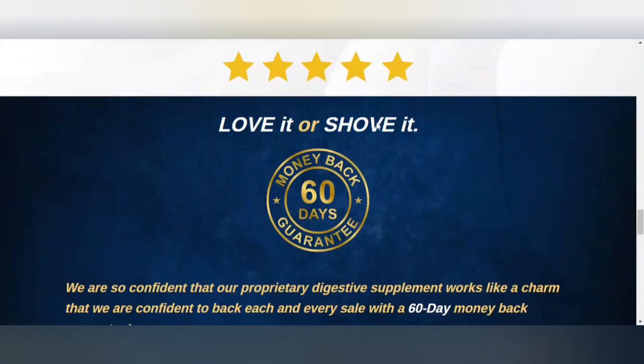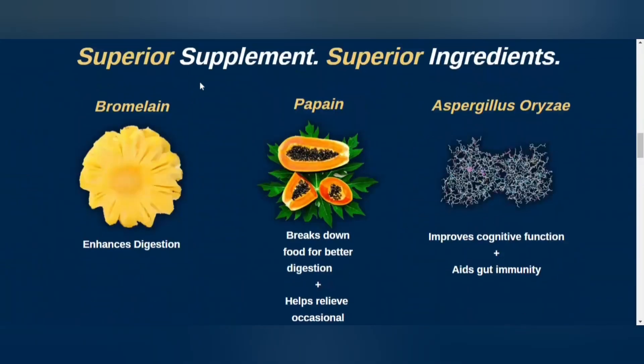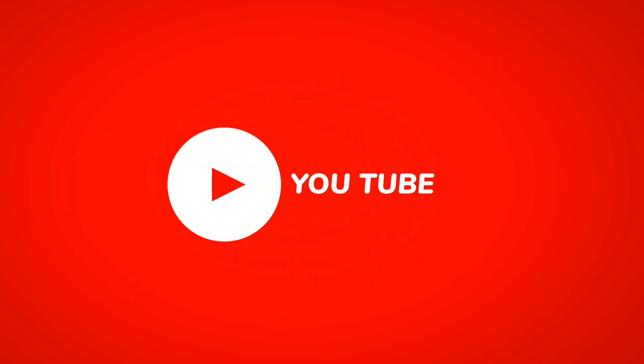I really hope this video has helped you, and that the Pro-X Digest product can help you in your life and whatever you need. And if you want to receive more content about products, subscribe to the channel, 'The Best Products for Your Health.' Thank you for watching this video, and see you soon.